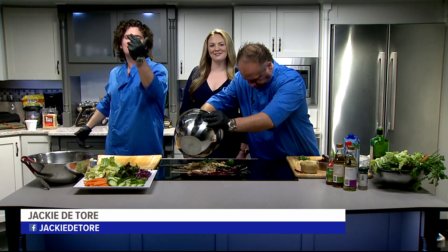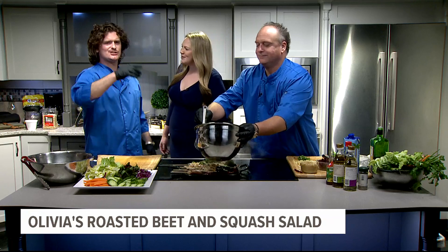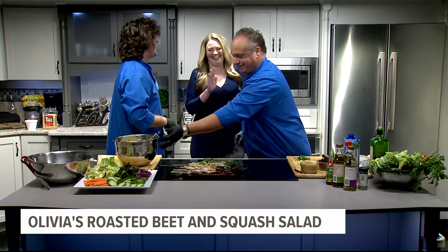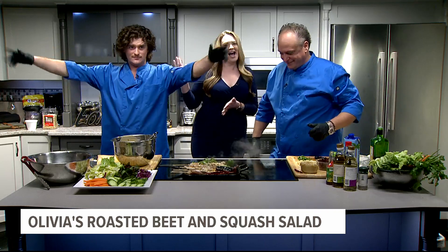Welcome back to the Fox 43 kitchen! We are in here with Olivia's — we got Harry, and what's your name? Nice to meet you, I'm Yanni, just some Greek guy who cooks with this man. We've got Harry and the very famous Yanni joining us today.